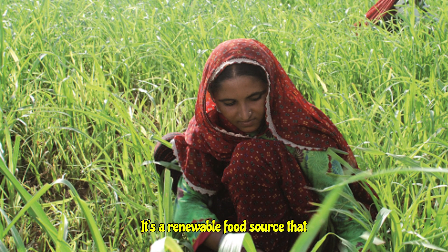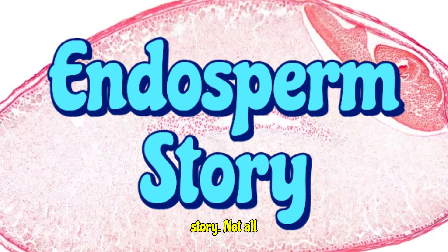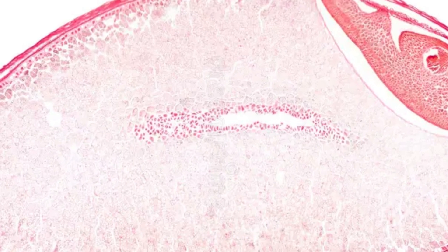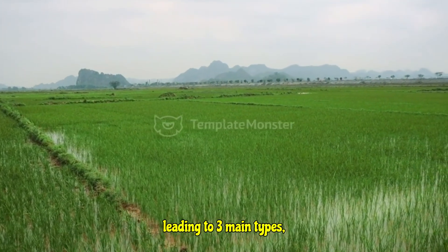Even for our animal friends, the endosperm in grains forms the primary feed for livestock. It's a renewable food source that sustains a huge portion of life on earth. But wait, there's more to the endosperm story — not all endosperms are created equal. Depending on the plant species, they develop in fascinatingly different ways.